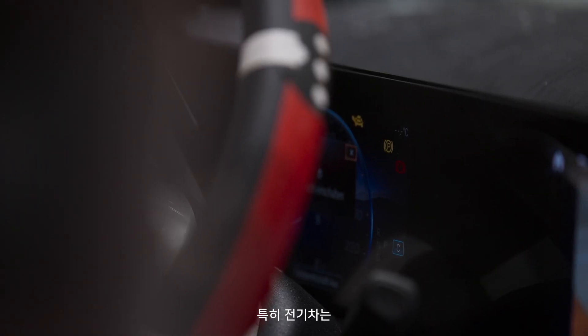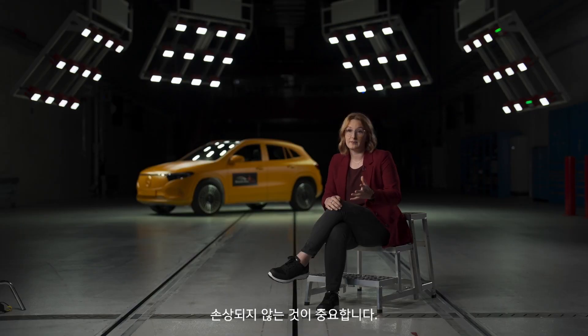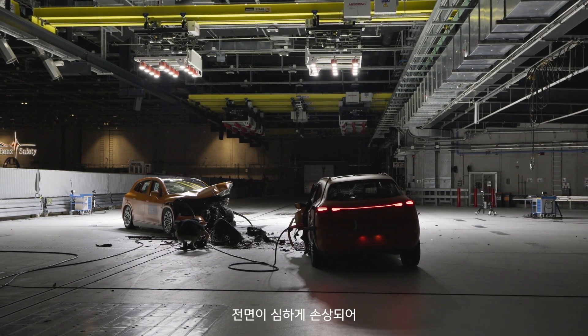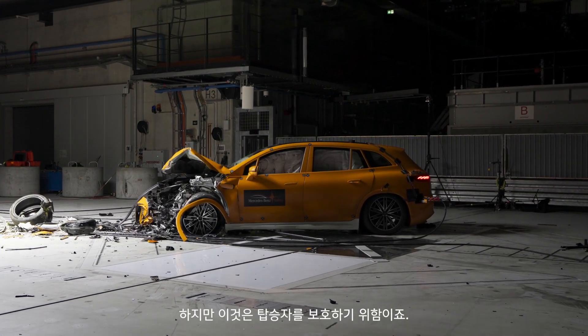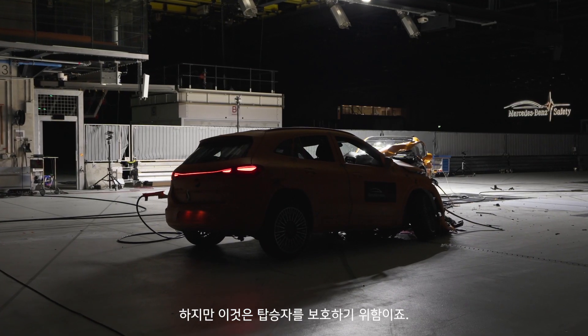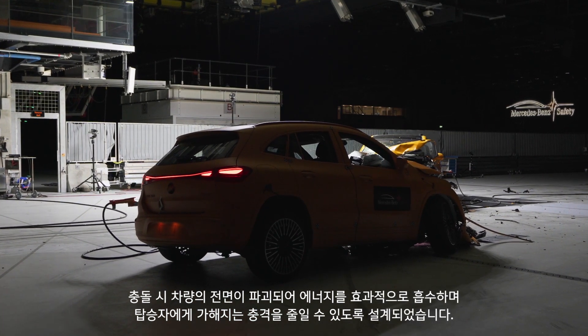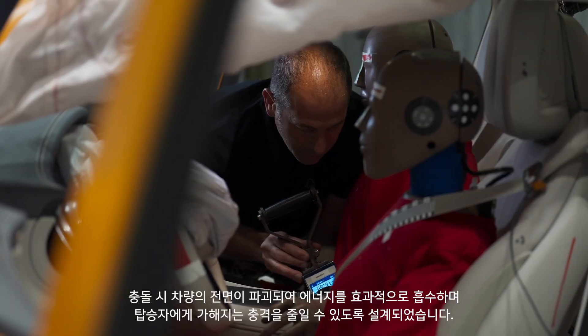It's important that especially with electric vehicles there is no damage to the battery and to the high voltage components. Both vehicles look completely destroyed at first and the front looks severely damaged. This is part of the protection concept for the occupants. The front of the vehicles deforms as designed to effectively absorb energy and reduce the forces to the occupants.